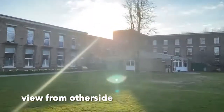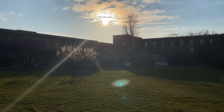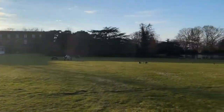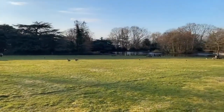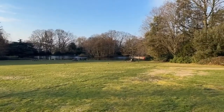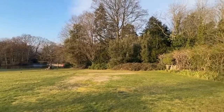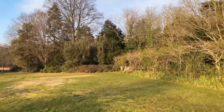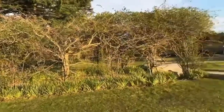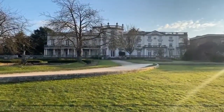Coming from the Student Union through that corridor which we walked through earlier, you come out onto this huge field. They host a lot of events here — a lot of sports events, just a bit of fun and games. And they have the summer ball, which is sort of like a concert kind of thing — the grand finale event of the year.